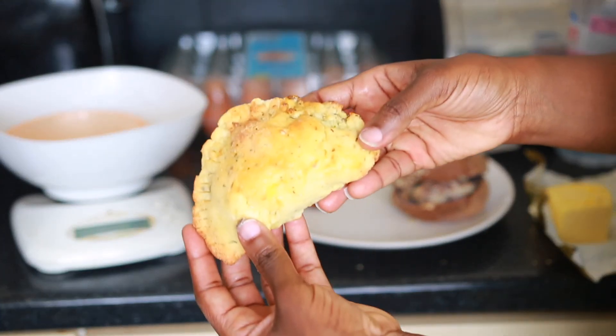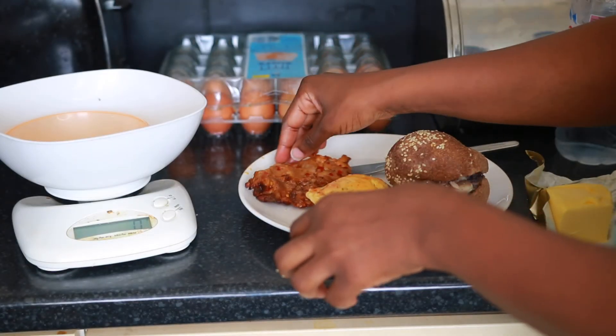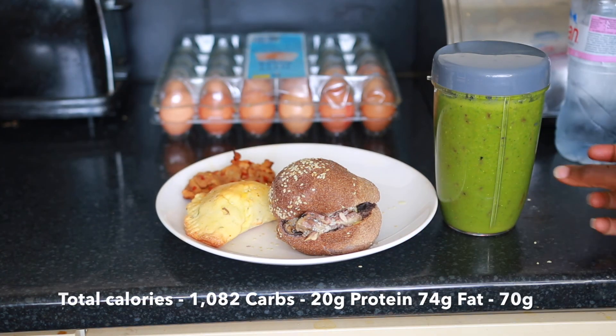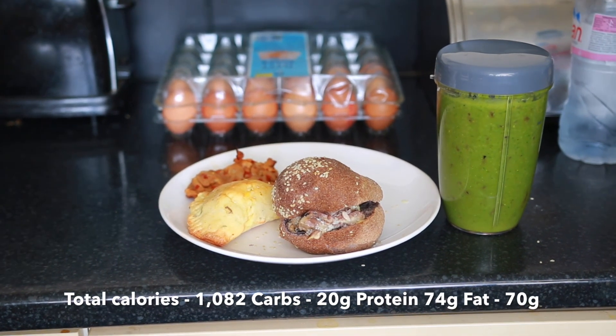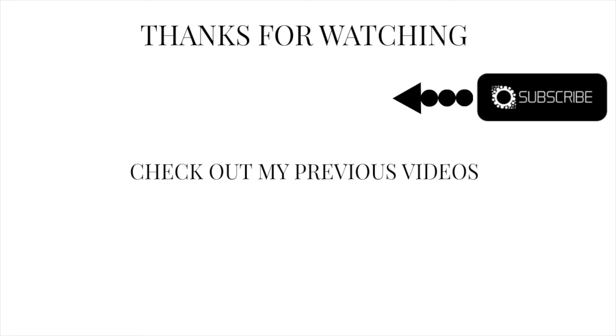I did make this meat pie myself as well — I was craving meat pie earlier in the week and I used the fathead recipe. Thank you so much for watching this video, I appreciate you. I hope you enjoyed this style of video; it's different for me but I enjoyed filming it. I'll catch you guys in another video very soon — take care, bye!